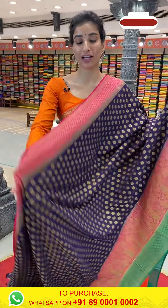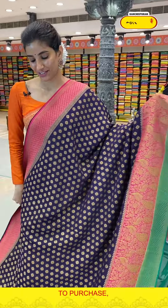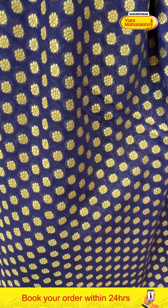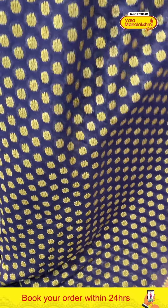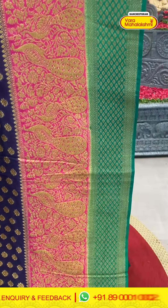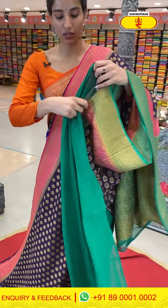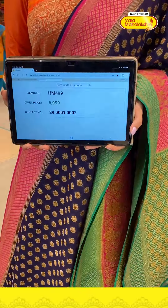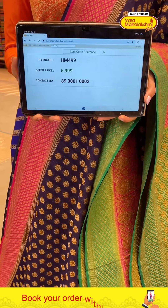Next saree — navy blue color with pink, very beautiful. Golden floral jaal on the body, pink color Georgette border with golden peacocks and flowers. Georgette pallu in green and a green simple blouse. Code HM499, price ₹6999.